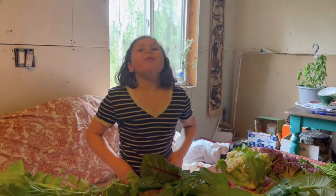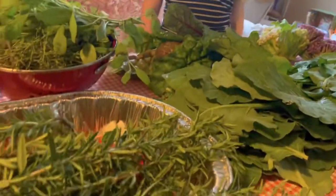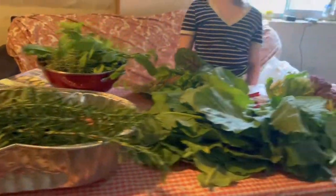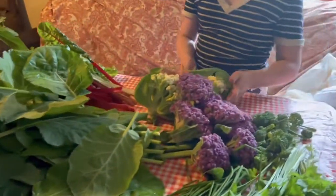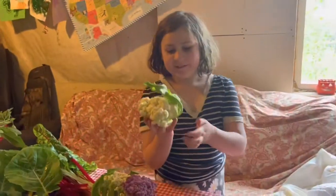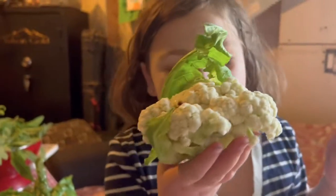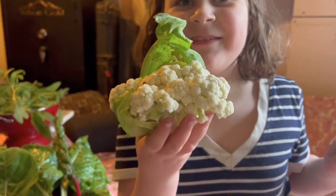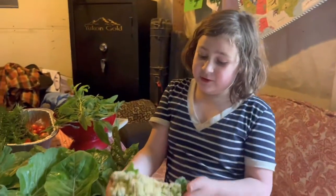Do you like salsa? I like salsa. It's delicious, huh? So we are going to make dinner with these goodies that we got out of the garden. We're not going to use them all up, but this is going to inspire the menu for tonight. We got giant broccoli and cauliflower — it's not giant, but it's nice and pretty, it's organic, and it was free.